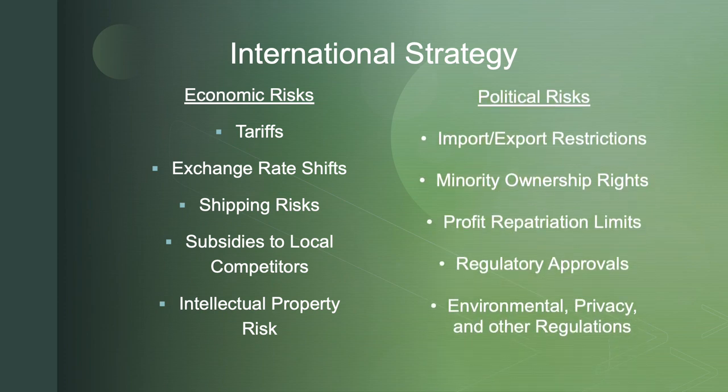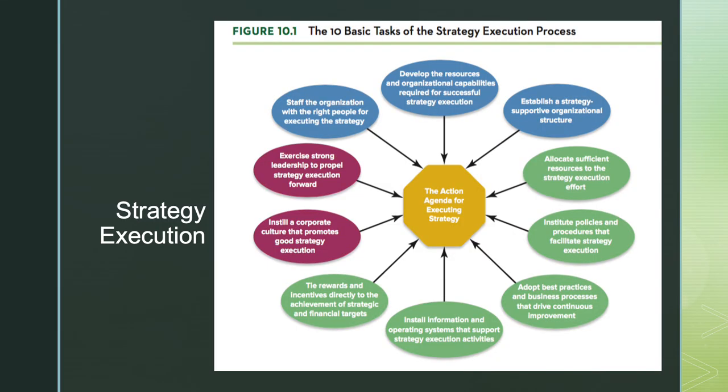On the political side, there are plenty of risks too. There may be restrictions on imports and exports, and minority ownership rights — a country may say you're welcome to start your business here, but a local resident must own 51% or more. Profit repatriation limits are another common example: a country may say only 10% of the profits are allowed to leave our borders. Regulatory approvals can vary wildly between countries, and there are different privacy, environmental, and other regulations to consider.